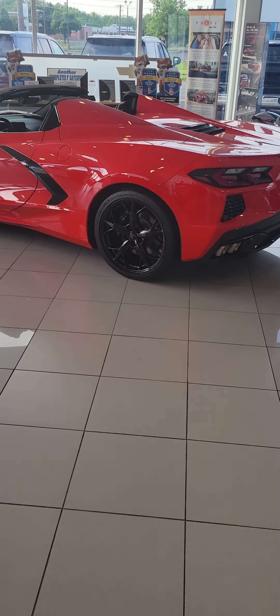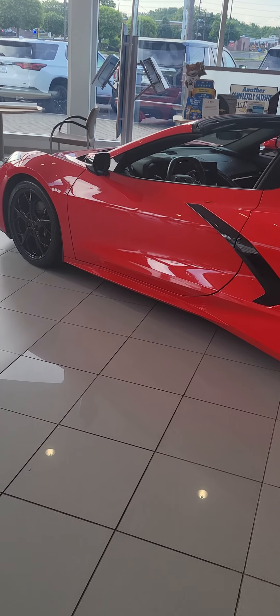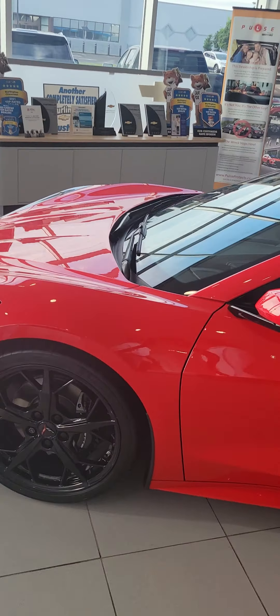Alright guys, I'm here getting work done on my Camaro, and I decided to do an impromptu video to load up on the channel.